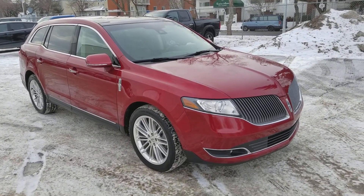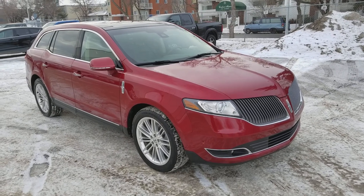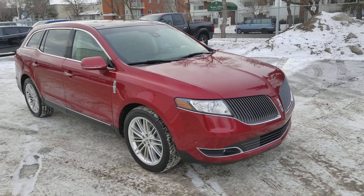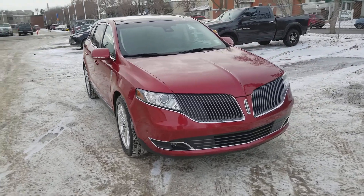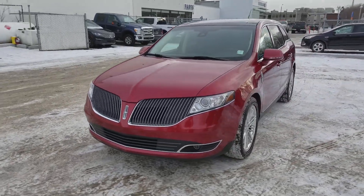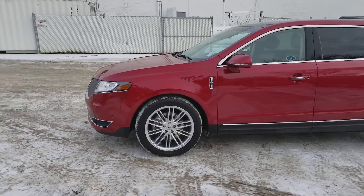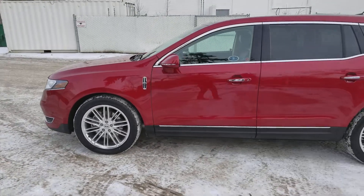Hey, it's Lindsay once again at Waterloo Ford Lincoln. Today I'm showing you this 2014 Lincoln MKT in red. This MKT has the 3.5L V6 EcoBoost engine with automatic transmission and all-wheel drive. It is available today at 11420, 107th Ave NW in Edmonton, Alberta.